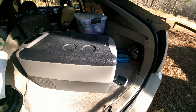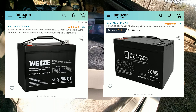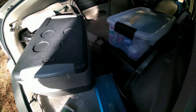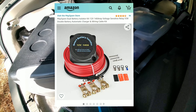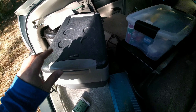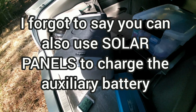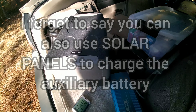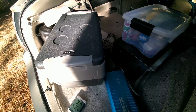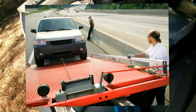Another thing I forgot to mention — you can also get an auxiliary battery, like a second 12-volt deep cycle battery, and connect it to your car's 12-volt battery using a split charge relay so it charges while you're driving. Then when the car is off, you can power the fridge using that auxiliary battery. RVs usually do this to power their electronics when the RV is off, and tow truck drivers use similar setups to power winches and equipment.